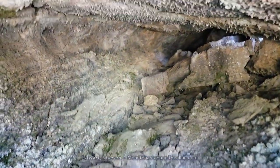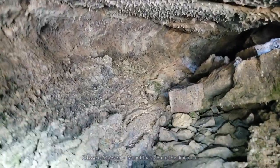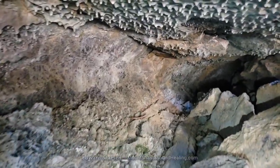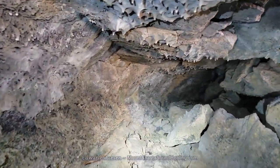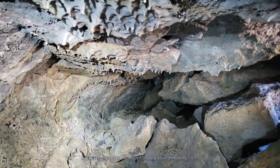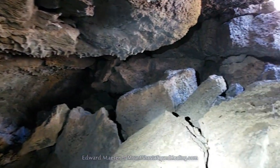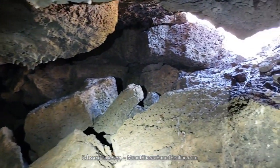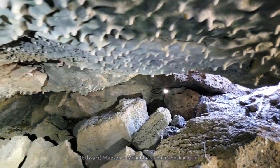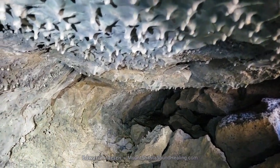There are supposed to be a few very long caves in this area, so I plan on going back in a few days to search again. Hopefully I can show you more. So for now this is about it. I hope you enjoyed, and have a wonderful day. Thank you.